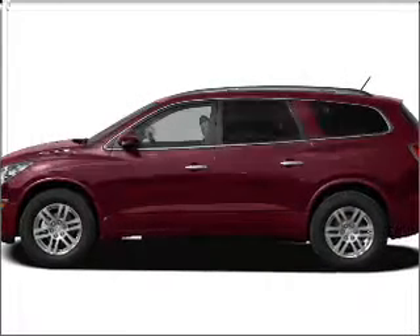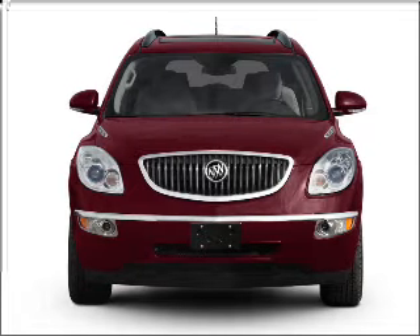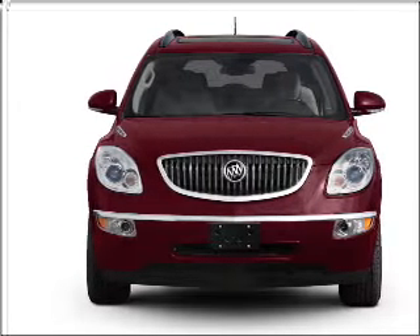Check out this 2011 Buick Enclave. This is the set of wheels you've been looking for, with a solid 6-cylinder engine that responds smoothly to its 6-speed automatic transmission.